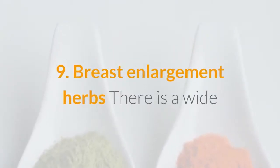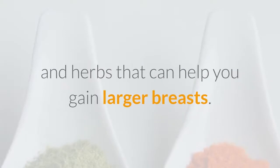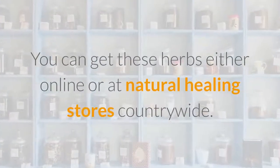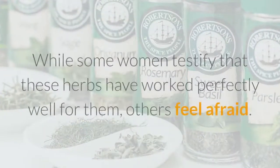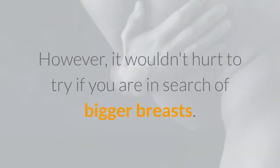9. Breast Enlargement Herbs. There is a wide variety of bust enhancement plant supplements and herbs that can help you gain larger breasts. You can get these herbs either online or at natural healing stores countrywide. While some women testify that these herbs have worked perfectly well for them, others feel afraid. However, it wouldn't hurt to try if you are in search of bigger breasts.